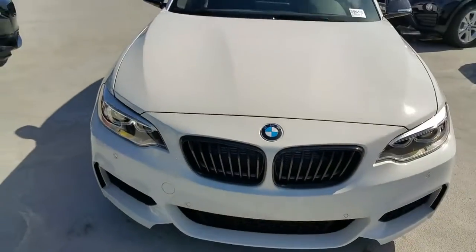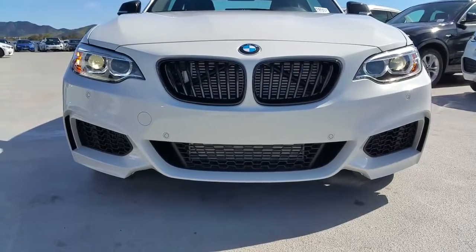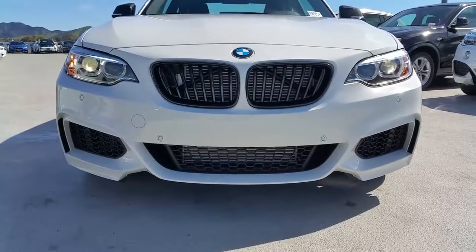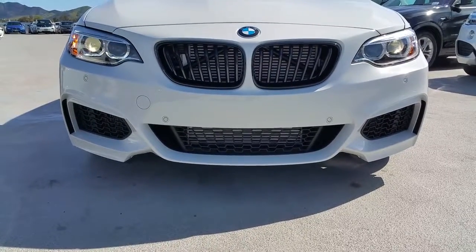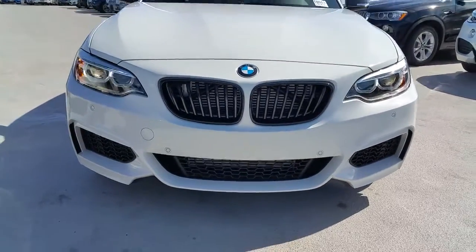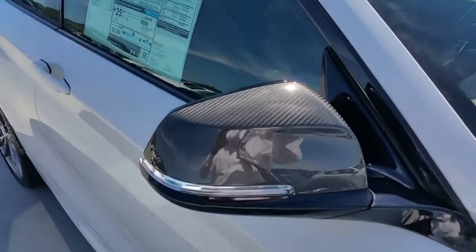The adaptive xenon lighting package comes standard — pretty cool because they will turn left to right, leading you into turns. The outside light will turn up to 15 degrees to help you look around corners when you're up in the hills. This one's been ordered with the black kidney grille. We've left the front license plate mount off for the next owner — they can decide to have it drilled into the bumper. We also got the carbon fiber mirror covers.